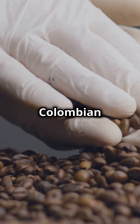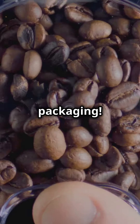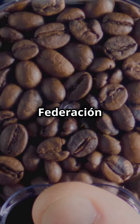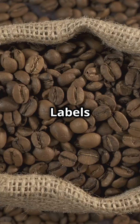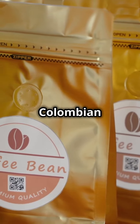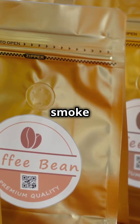Here's how to spot fake Colombian coffee. First up, packaging. Look for the Colombian coffee seal or a certification from the Federación Nacional de Cafeteros. Labels like '100% Colombian coffee' are a good sign. Beware of phrases like 'Colombian blend' — they're often just smoke and mirrors.